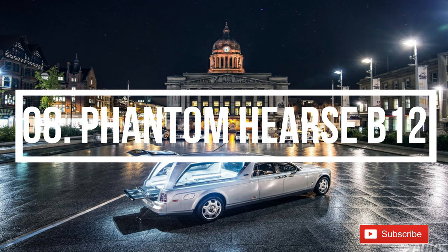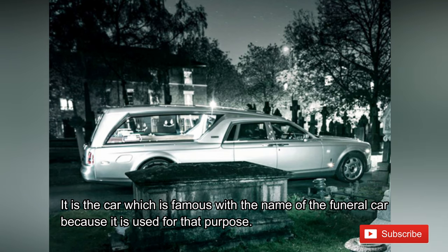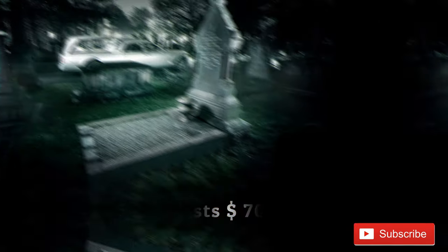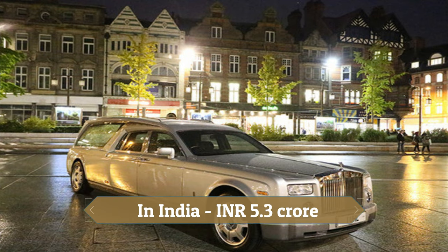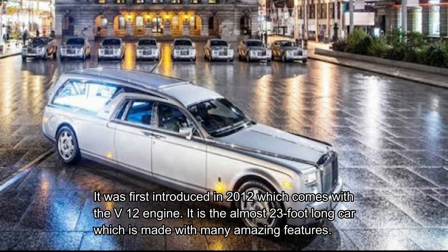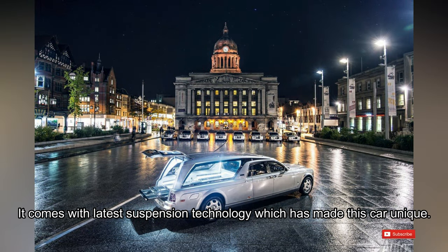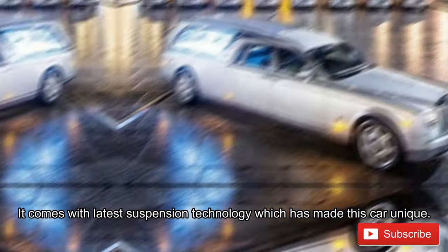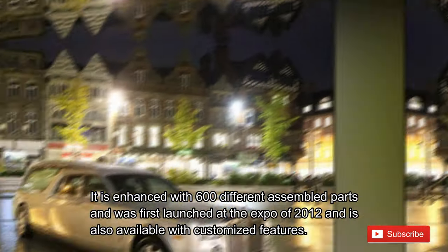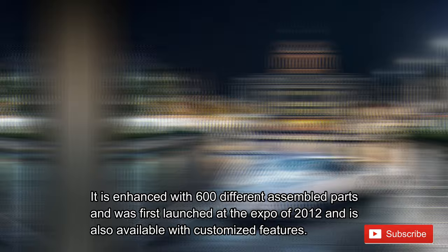Number 8: Phantom Hearse B12. The Phantom Hearse B12 is famous as a funeral car because it is used for that purpose, and it comes at the high price of 700 thousand US dollars, or 5.3 crore rupees in India. It was first introduced in 2012 with a V12 engine. It is an almost 23-foot-long car made with many amazing features. It comes with the latest suspension technology and is enhanced with 600 different assembled parts. It was first launched at the expo of 2012 and is available with customized features.